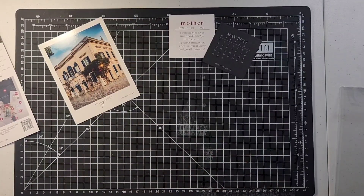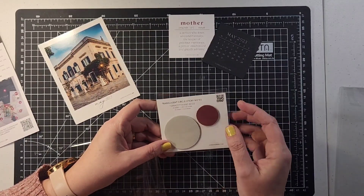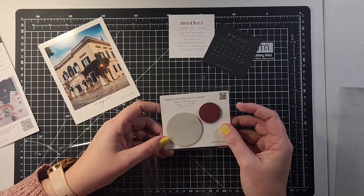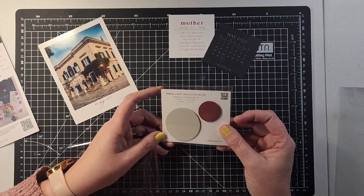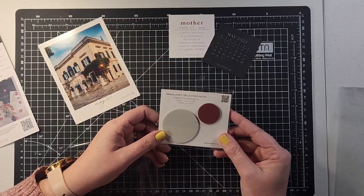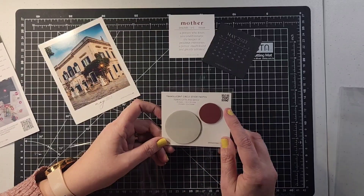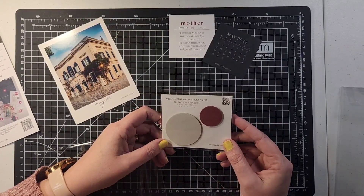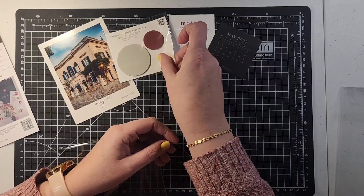Next up, she's never done these before and I'm really excited about them. We've got some terracotta and beige translucent circle sticky notes — she hasn't done circle ones before, so that's really fun. I like to use sticky notes at the beginning of my planner in my inbox for what I have going on during the week. I think these will work nicely for that — more of a small note here and there.